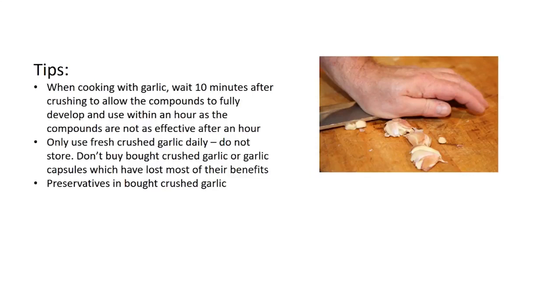Only use fresh crushed garlic daily — do not store it, and don't buy pre-crushed garlic or garlic capsules, which have lost most of their benefits. Also be careful of preservatives found in a lot of bought crushed garlic. As a precaution, some people are allergic to garlic and obviously will not be able to consume it.